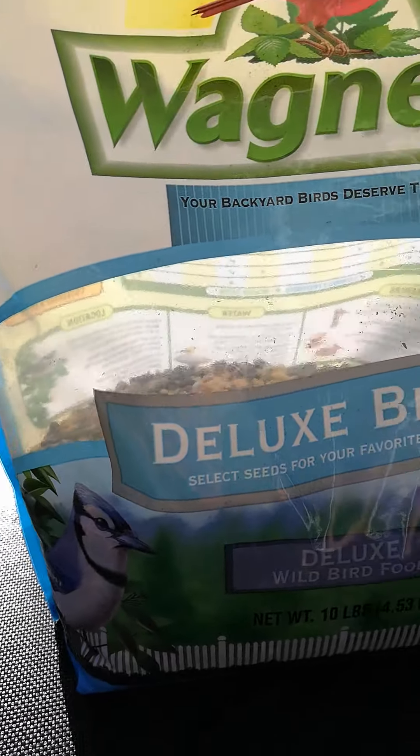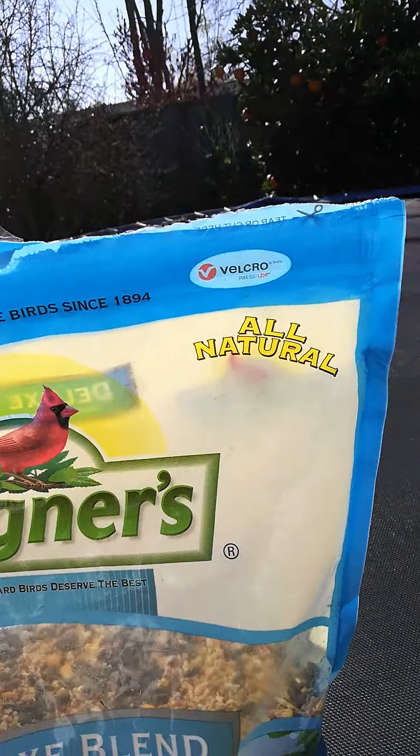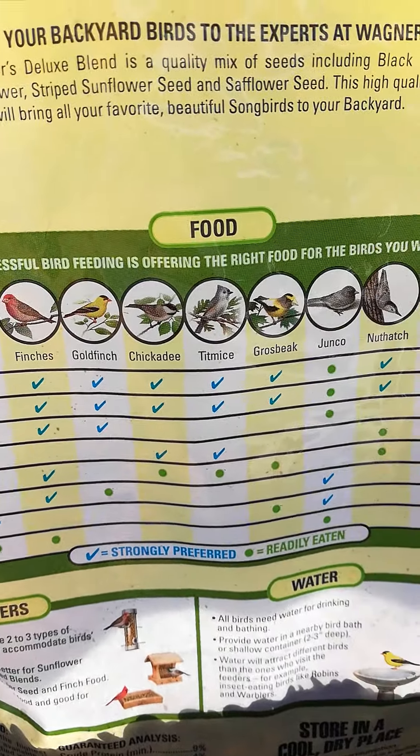We always have blue jays around, but we never used to see all these other different beautiful quality birds to observe, which is the best thing ever to do in the morning and the evening.